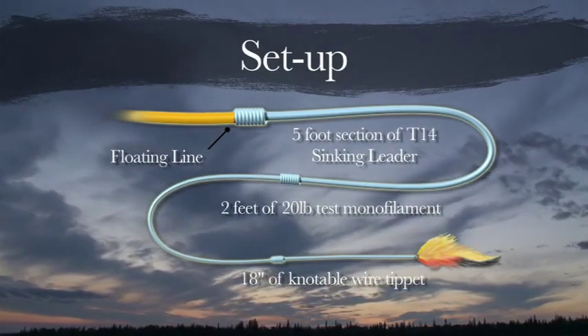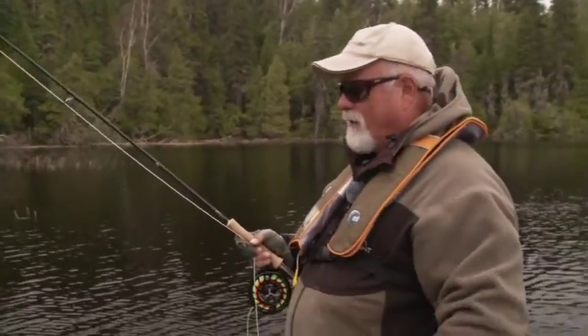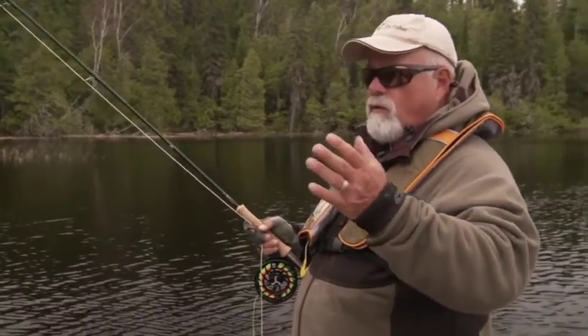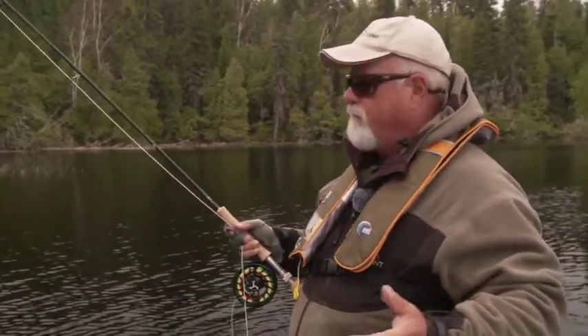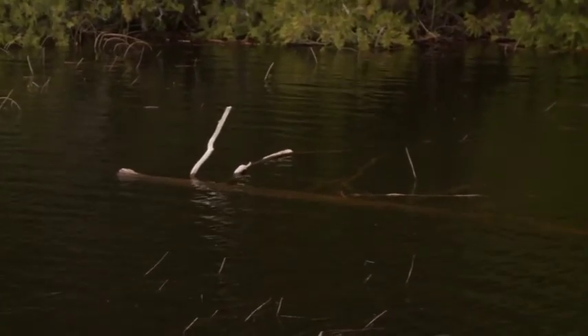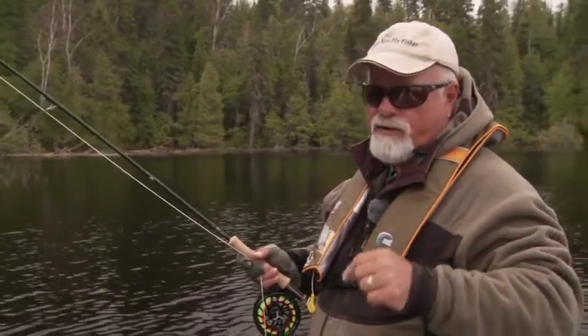The knottable wire bite tippet is a must when fishing pike. Got him — only a small one, hammer handle, didn't want him. But what I'm doing is working along the shoreline and finding any structure I can. We've got a down log here, some grass weeds here. Anywhere you feel the fish can hide, that's where you want to be.